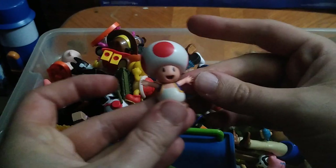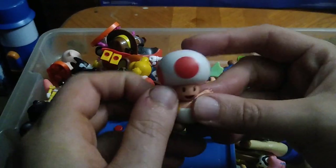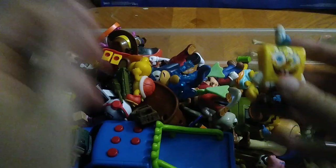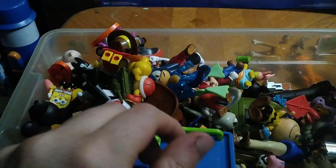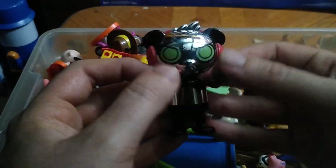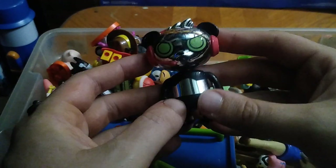Another Mario figure — I don't know this character but leave me a comment. Here's Krusty Krab Spongebob. As you should know, I am a Nickelodeon kid — I grew up on Cartoon Network, Nickelodeon, and so many other channels.